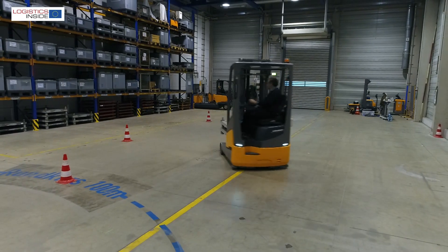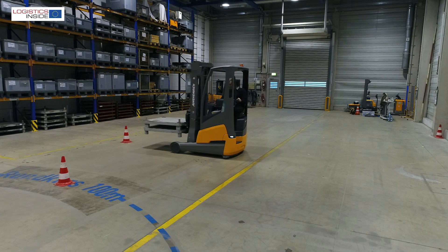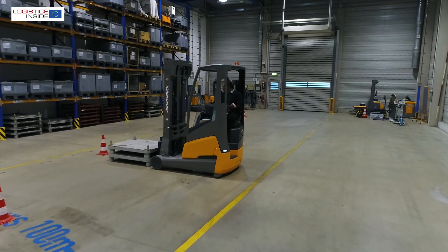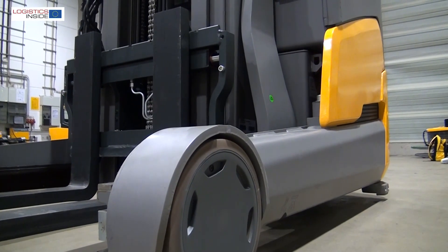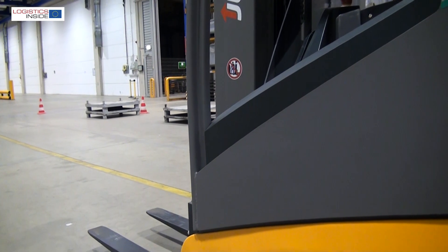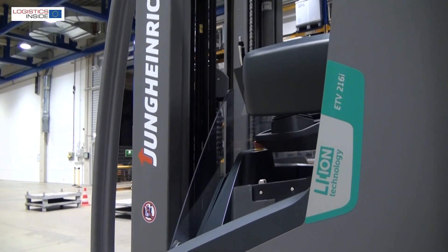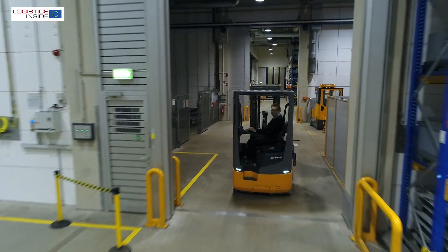In conclusion, Jungheinrich with its brand new lithium-ion ETV 216i sets the benchmark again in this segment. The truck looks very modern and attractive, and comes standard with three-wheel brakes and closed wheel covers. With this truck and technology, the German manufacturer is taking a serious step towards a completely different approach to internal transport, energy supply, and truck construction.